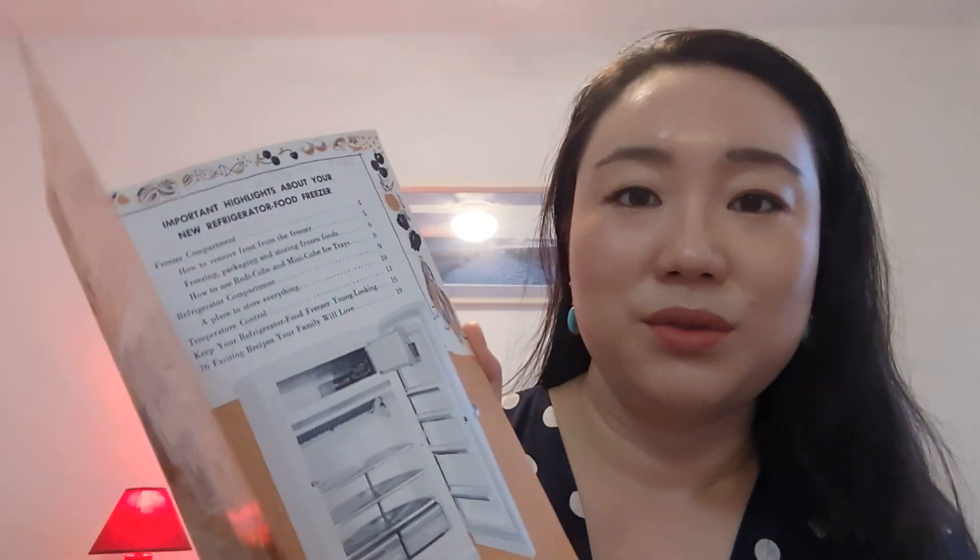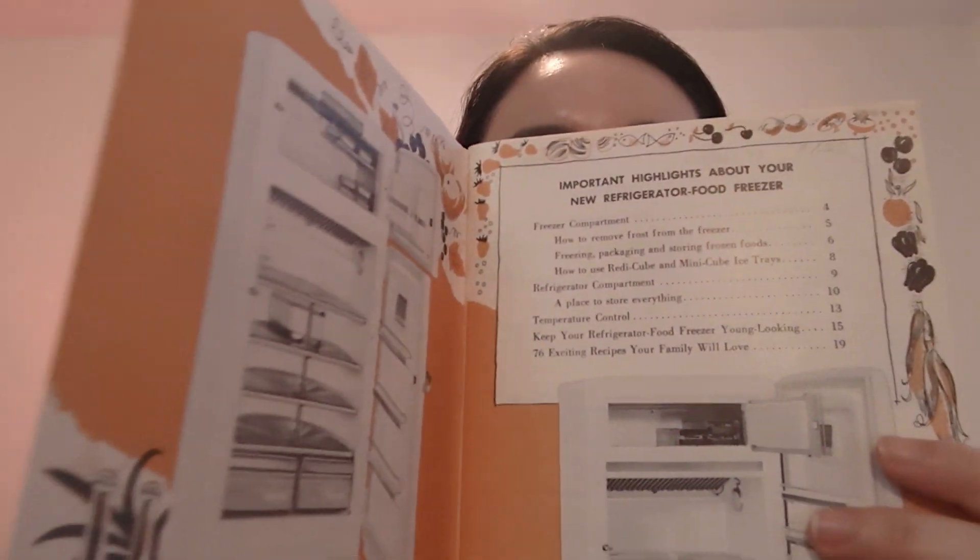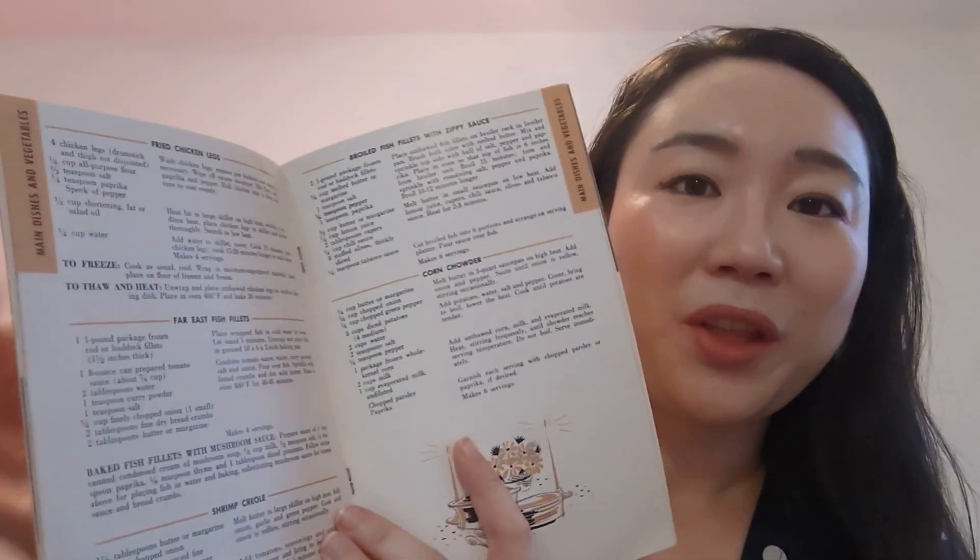The third cookbook is this General Electric Refrigerator Food Freezer Combination — basically a manual for your refrigerator and freezer. It says 'Important Highlights About Your New Refrigerator Food Freezer.' I love the decor of this, it's just so cute. It has 76 recipes inside. You know what, manuals should come like this again — with recipes too. Once you buy a KitchenAid mixer you want recipes. Even the Vitamix comes with a recipe book, but it's not as cute as this.